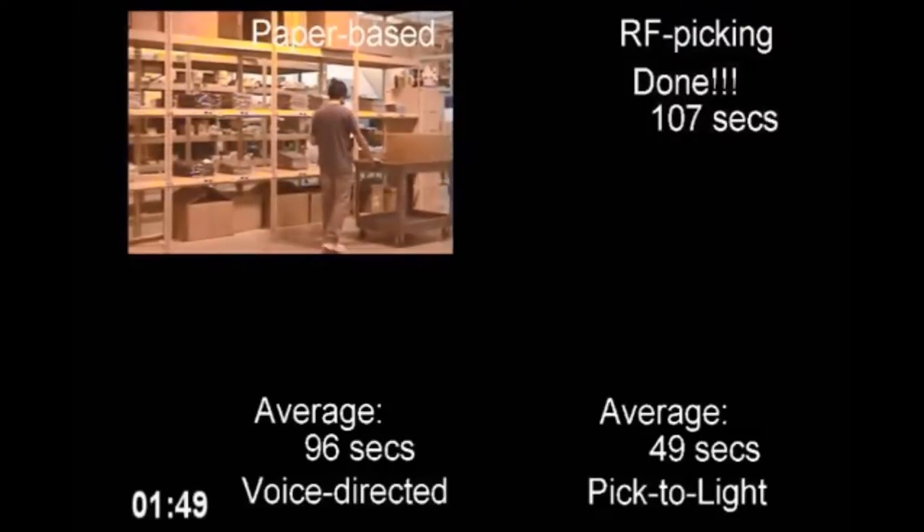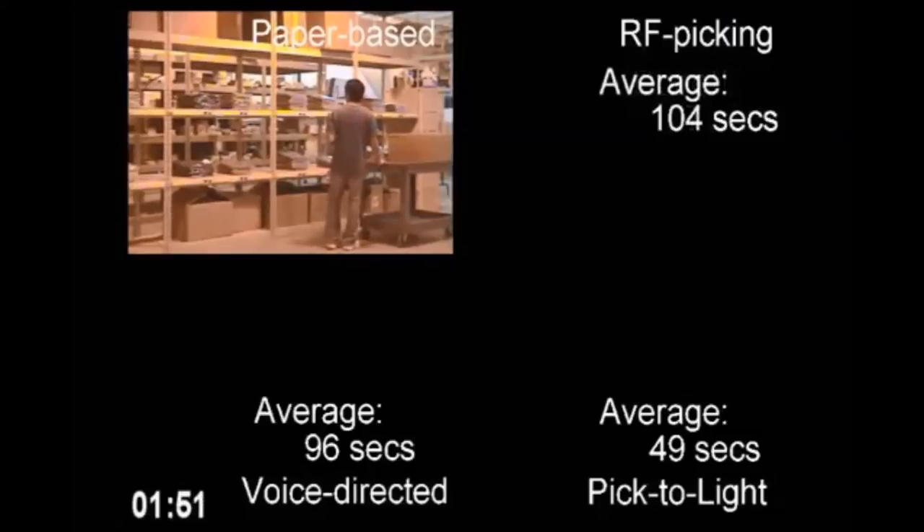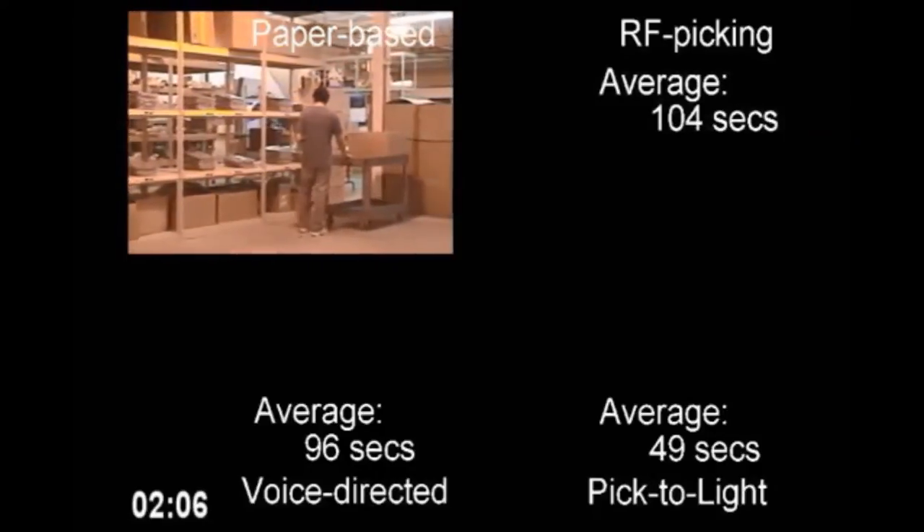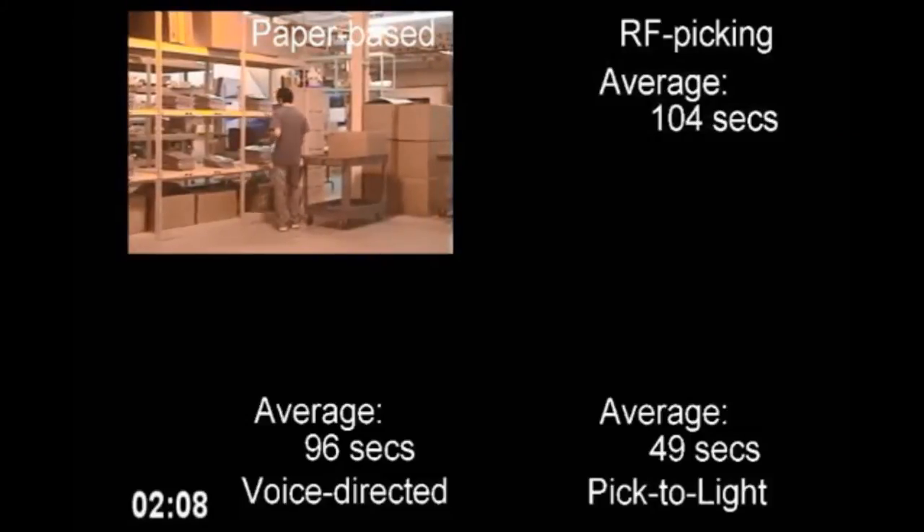RF picking is complete. RF picking averaged an order completion time of 1 minute, 44 seconds, or 104 seconds. Keep in mind that when choosing an order picking technology, there are other considerations to make, and that this study focuses solely on the metrics commonly exhibited in broken case picking from case flow rack or shelving.